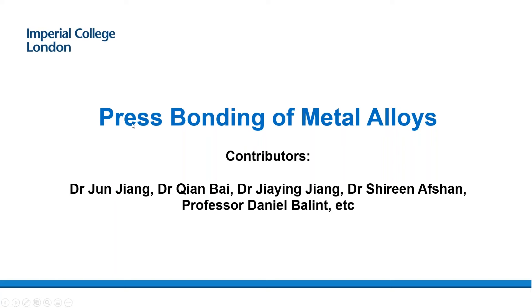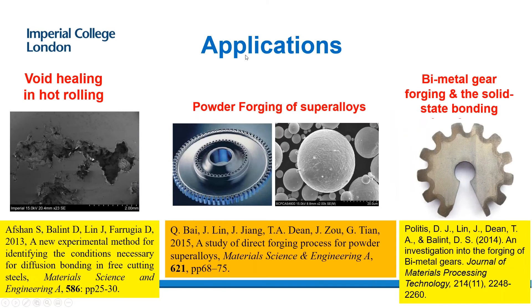The first topic is press forging of metal alloys. For applications such as hot rolling of cast materials, there are defects like voids within the casting. During hot rolling, we compress the material to get the voids to close — we call this void healing. Pressure will heal the void healing. However, if the voids have been closed, this does not mean the material has been diffusion bonded. We carried out a lot of work on this.